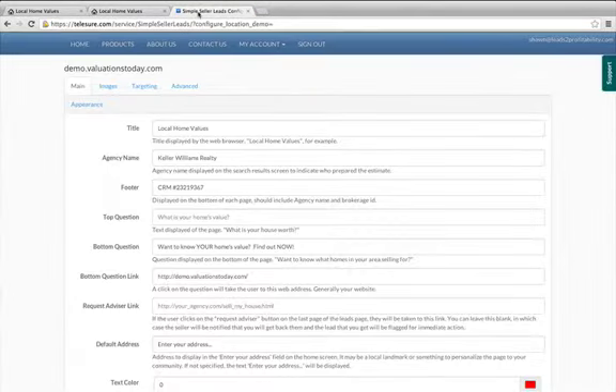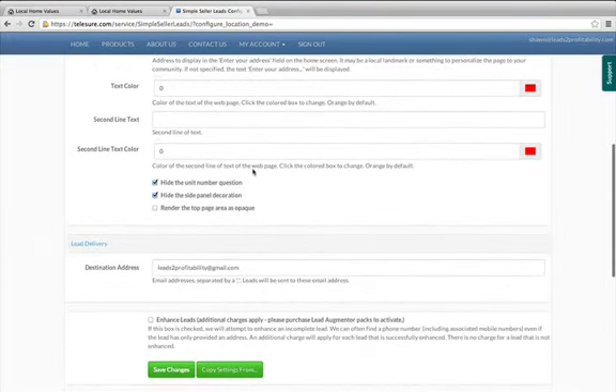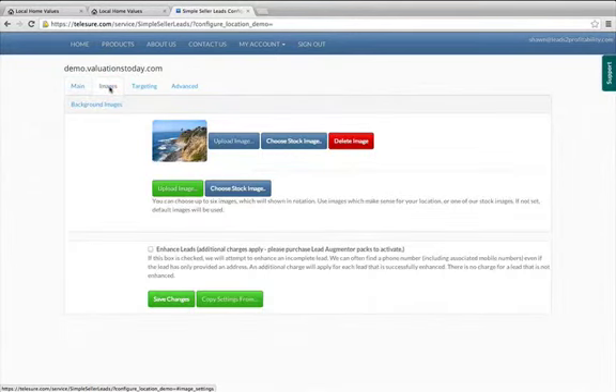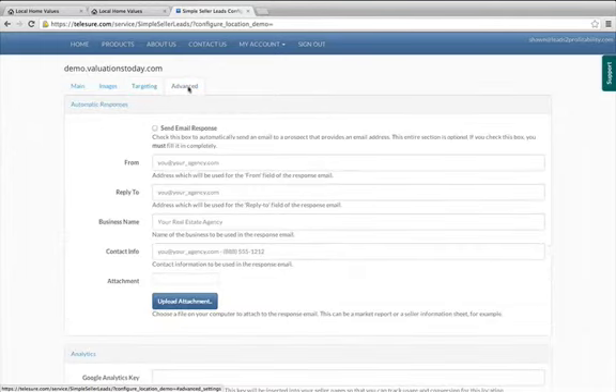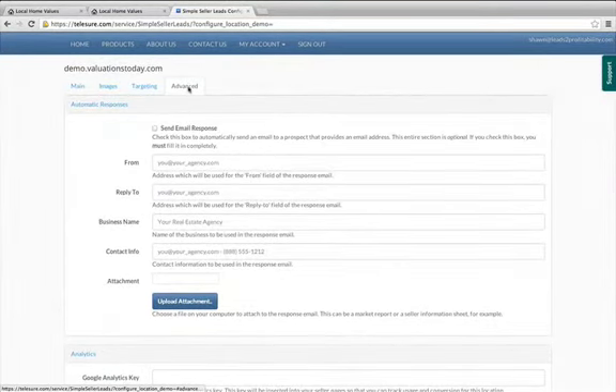And last but not least, the back end of the websites is super simple to use and everything is configurable. On the main tab, you'll see all the different options and settings you have, and then you can deliver these leads to any email addresses that you'd like. On the second tab, images — you can choose the background image of the website, or choose from a library of images they already have. There's a targeting tab for Facebook stuff as well as pay-per-click, and then under the advanced tab, you can set up an automatic email response to leads automatically. So if you're not able to get to them right away, the site will keep in touch, and you can also link in your Google Analytics to track all of your traffic.